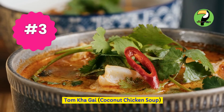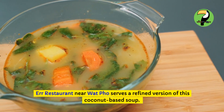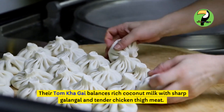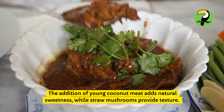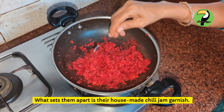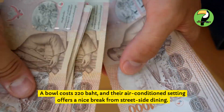Tom Kha Gai — coconut chicken soup. A restaurant near Wat Pho serves a refined version of this coconut-based soup. Their Tom Kha Gai balances rich coconut milk with sharp galangal and tender chicken thigh meat. The addition of young coconut meat adds natural sweetness, while straw mushrooms provide texture. What sets them apart is their house-made chili jam garnish. A bowl costs 220 baht, and their air-conditioned setting offers a nice break from street-side dining.